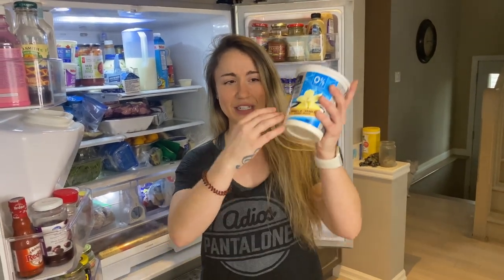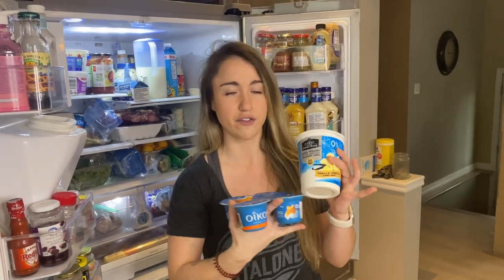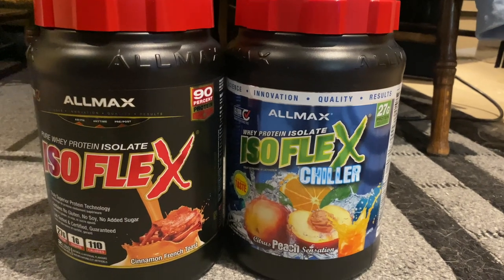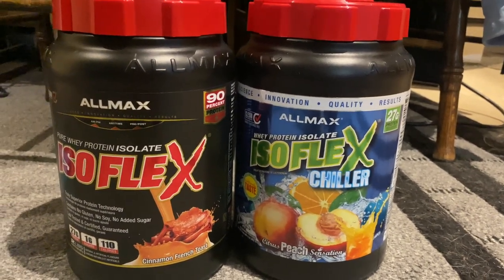Another all-time favorite protein source is Greek yogurt. I get a vanilla fat-free Greek yogurt — you can make so many different macro-friendly healthy desserts with it. I'll add frozen fruit and fun toppings, and these can be a nice on-the-go snack as well. Protein powder is another favorite because it's super quick, super easy. You can get different flavors and make smoothies — the options are plentiful.